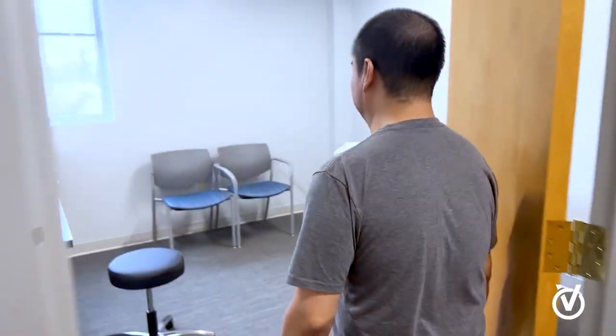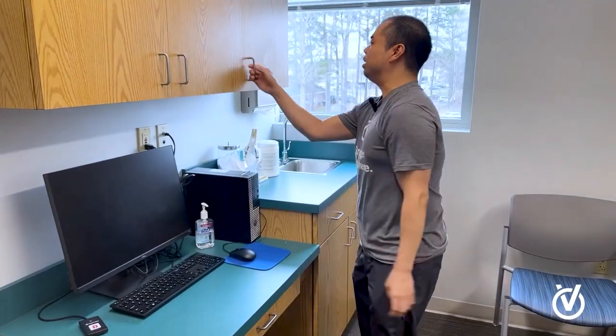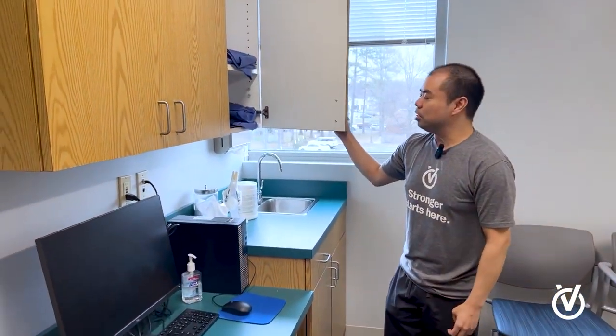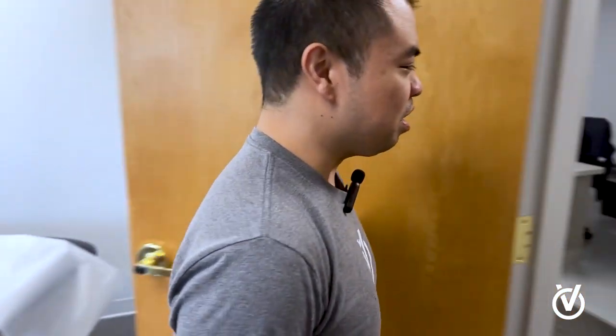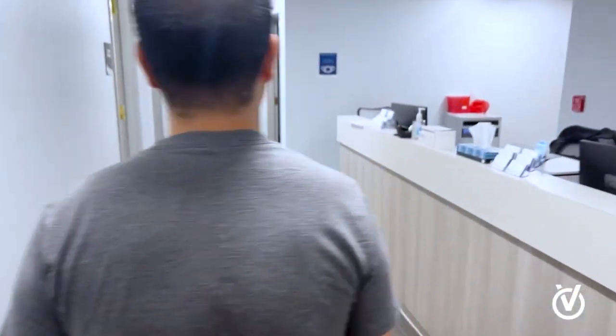This is one of our exam rooms. This is where we typically bring our patients back to confirm their allergies and medications, and get a brief rundown of what they're here for and who they're seeing. We have exam shorts for when we order x-rays. We always order x-rays on the first visit unless they've had them done elsewhere and bring those in for us to review — but typically we want our own x-rays because we do them better.